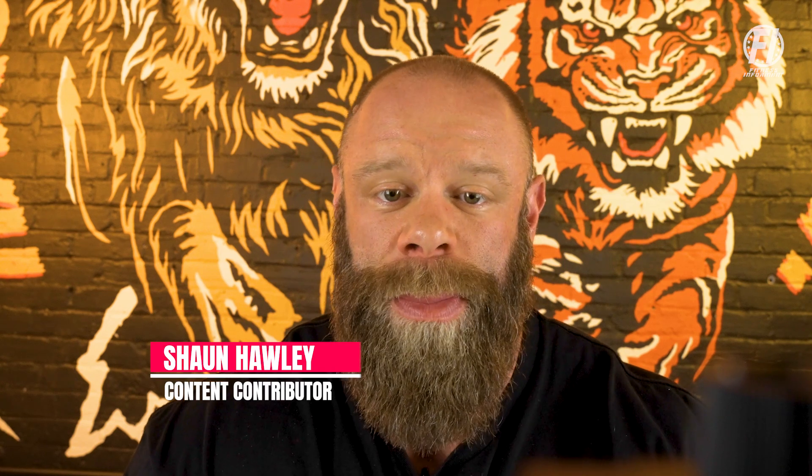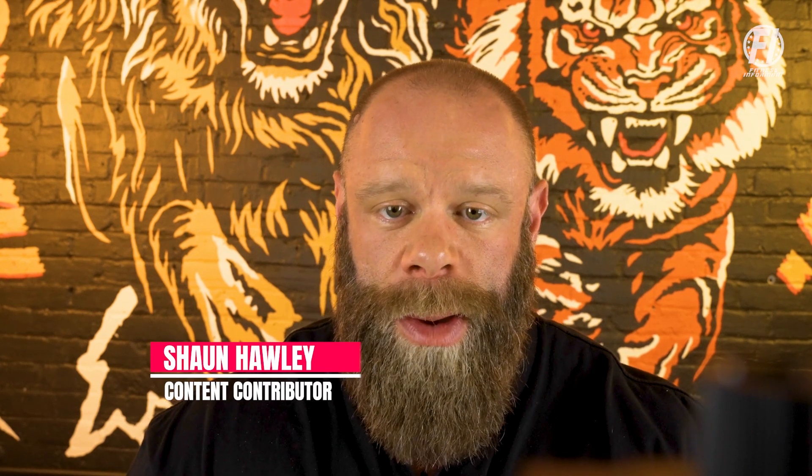Good morning, Sean here for Fitness Informant, and today we are going to be talking about Apollon Nutrition's new Furiosa pre-workout pills.